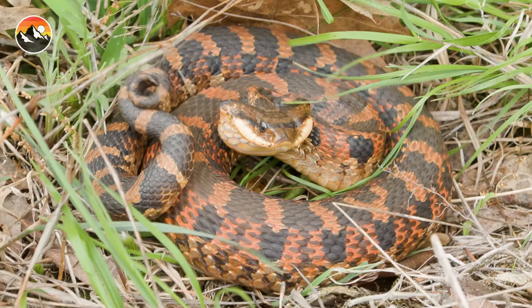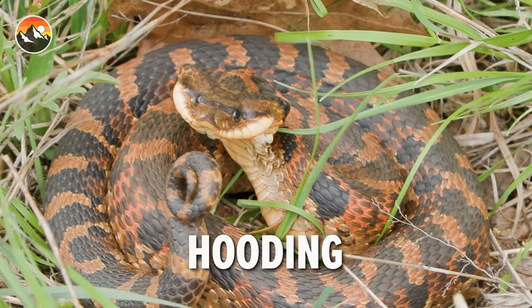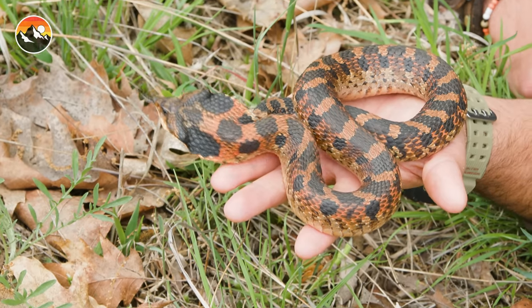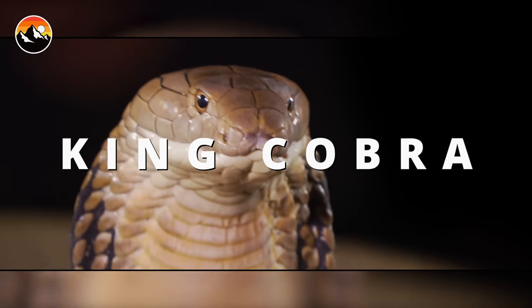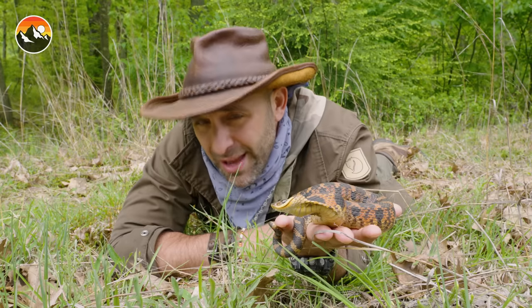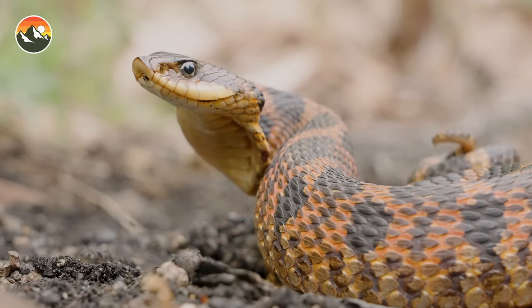And it is absolutely beautiful. Look at the color variation in this snake specifically — it is bright orange and black. It looks like the mascot for Brave Wilderness. And here we are seeing that defensive display. Take a look at that flattened-out head. That is the cobra design that these snakes have mastered. Not related to cobras in any way whatsoever, but for any potential attacker, if you see that display, you're being warned that I am definitely not something that you want to mess with.